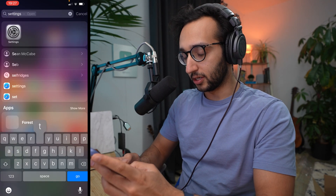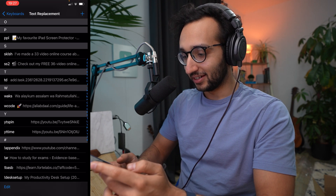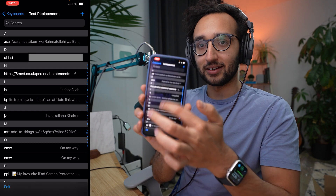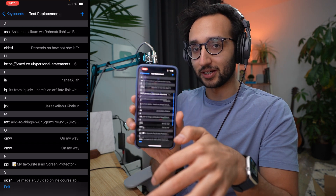If I show you my iPhone screen — I'll go into Settings — it's got Text Replacement, and you'll see it's got all of the same ones, synced across my Mac and my iPhone.